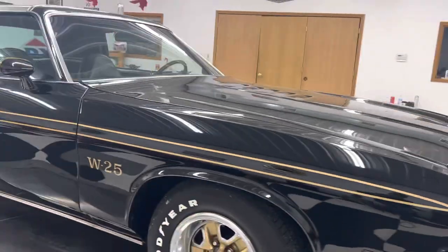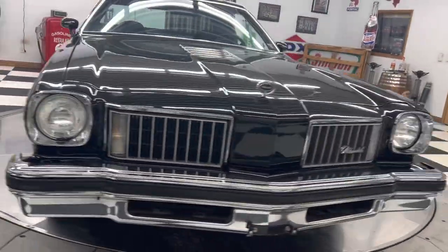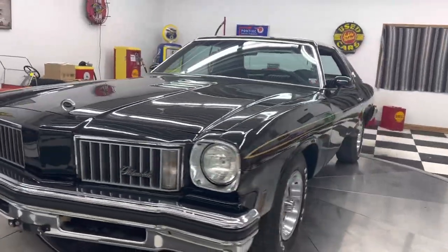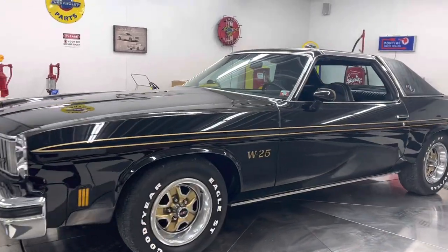Black interior, swivel bucket seats, automatic on the floor. This car only has 36,000 original miles on it. The car starts good, runs good, drives good.